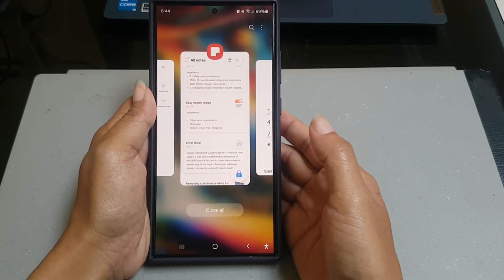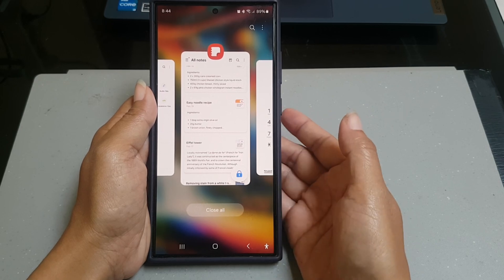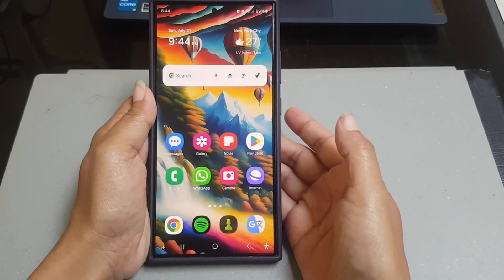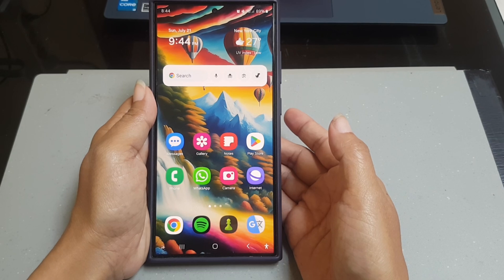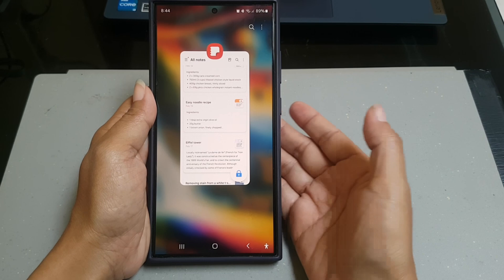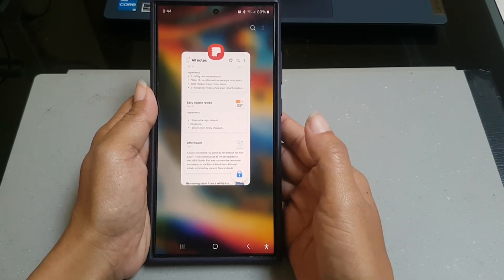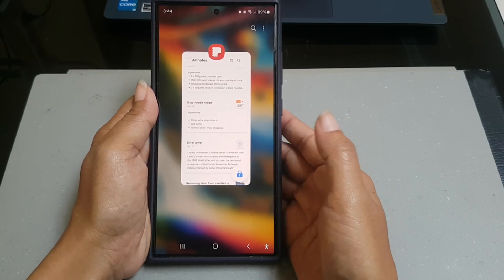To see how it works, while you are on the recent app screen, tap the 'Close all' button. Then go back to the recent app screen. You can see that all recently opened apps will be closed except the app that you have kept open.